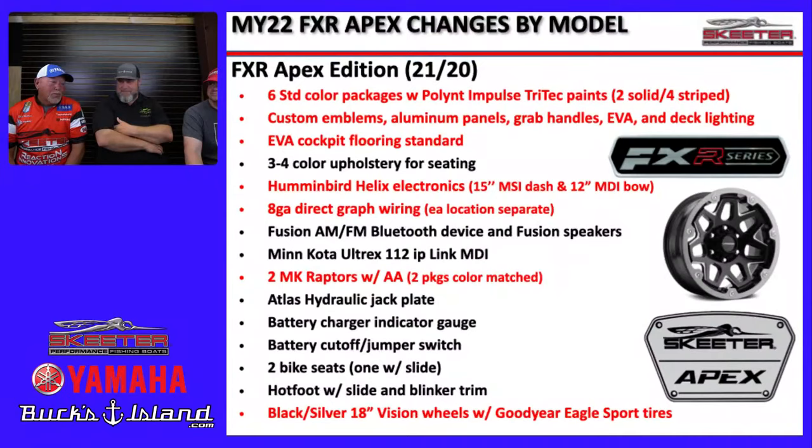The Minn Kota Raptors are incredibly quiet, incredibly strong, and have a bottom-seeking feature that keeps the boat anchored. As for the 15-inch Helix on the dash — for guys who don't want to run multiple graphs, it gives a bigger view and allows split-screen views. Matt's reason for running multiple graphs is simply backup: going 50 miles from the ramp in rough conditions, electronics can break in that harsh environment. A 15-inch graph is perfect if you don't need that backup.